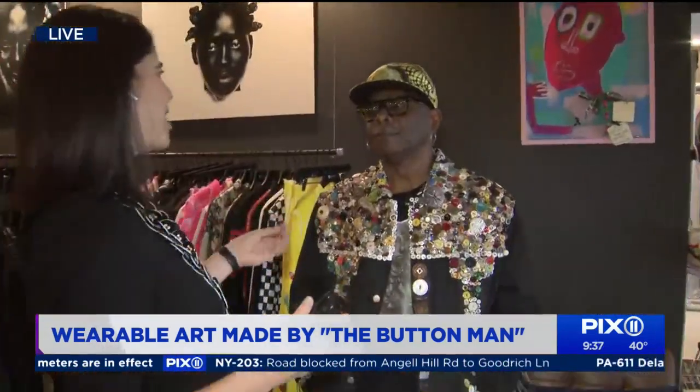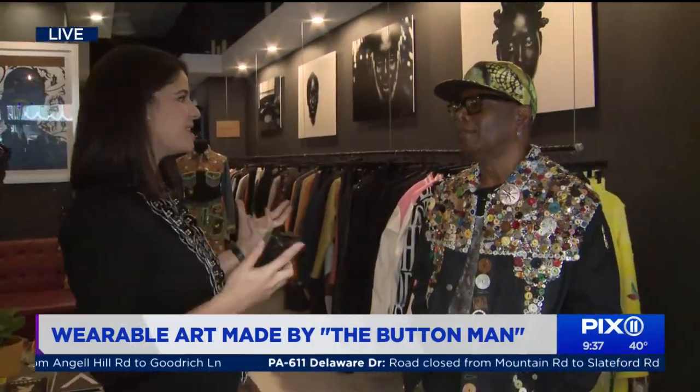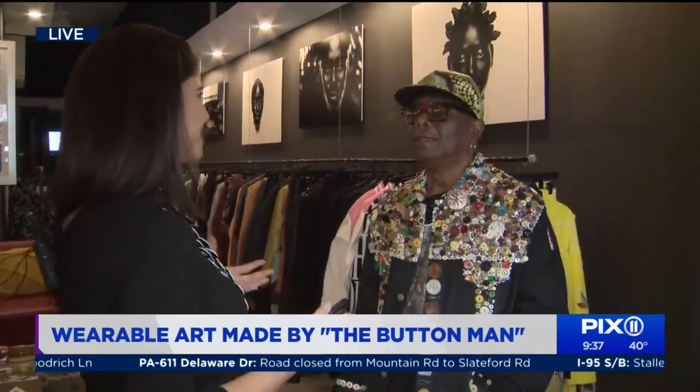Bo McCall, you are the button man. We are with you this morning. What was your inspiration behind creating this, and at what age did you decide to do this?